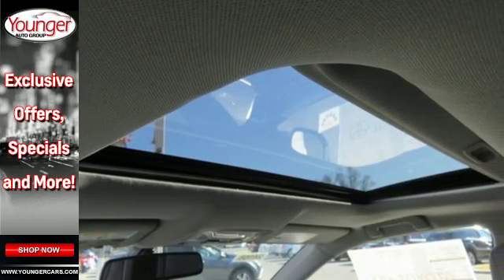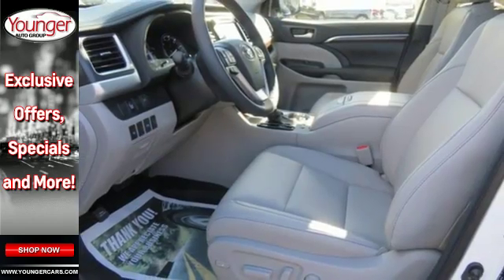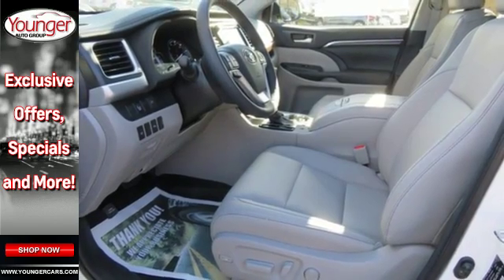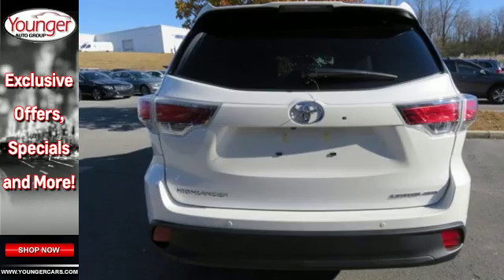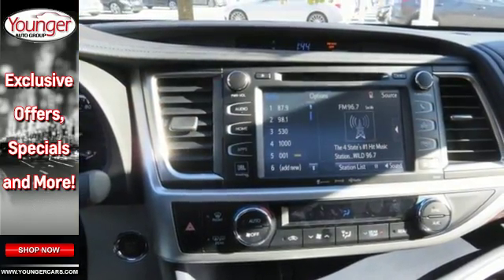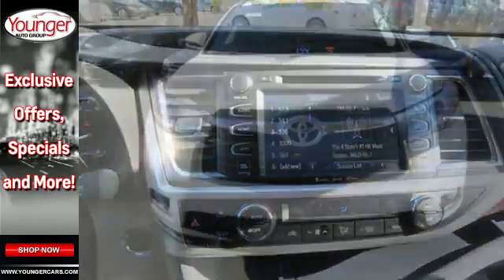Everything has a place in the Highlander, including an in-dash shelf for those pesky power and USB cables. Load up as much cargo as you can handle with the third row folded flat, and then turn the world off for a while thanks to noise-dampening insulation and acoustic-type glass in the windshield.